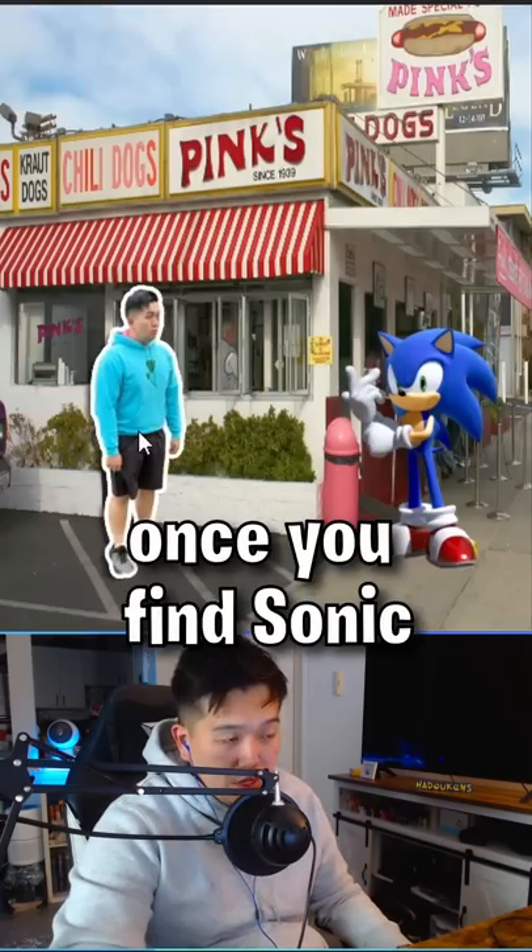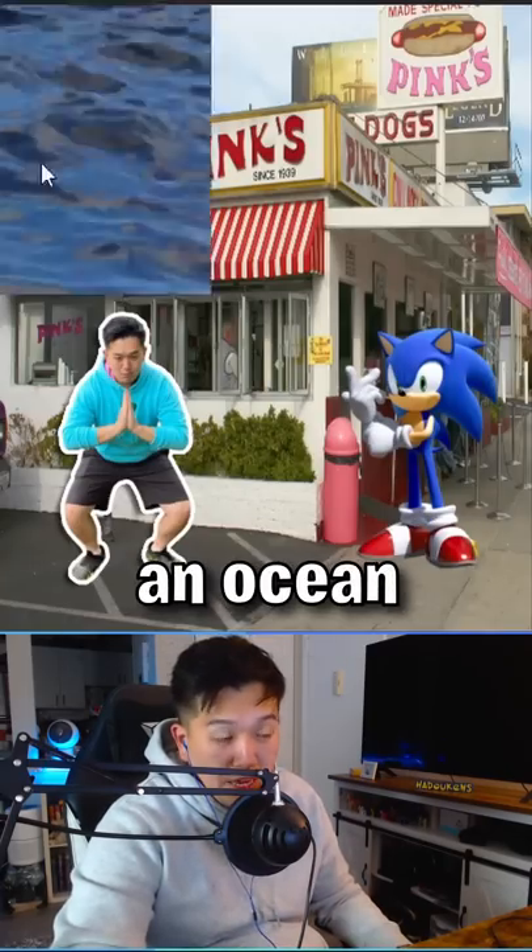Or once you find Sonic, just use your waterbending to summon an ocean. And yeah, it's that easy.